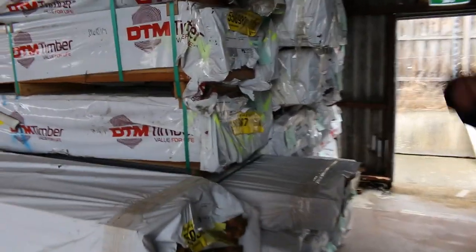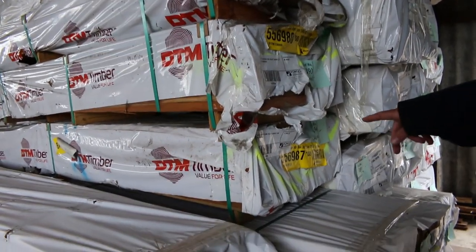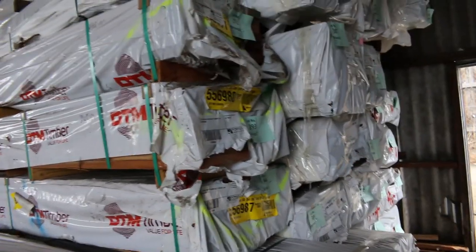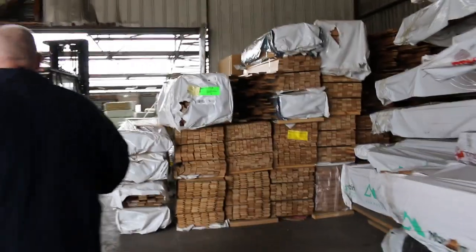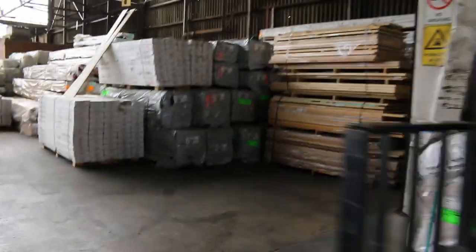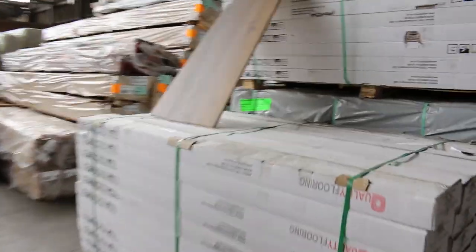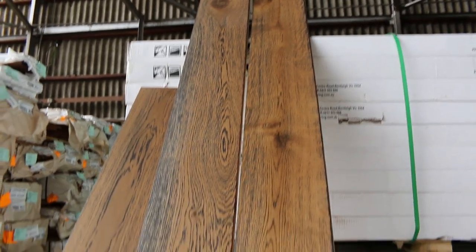Bit of spotted gum here — some 240 by 32, a couple of packs of 240 by 32, and some 285 by 42 as well. Select grade laminated spotted gum, so some interesting stock there. We've also got five nice big pallets of engineered flooring to be cleared to the highest bidders — lot numbers 449 and 450.